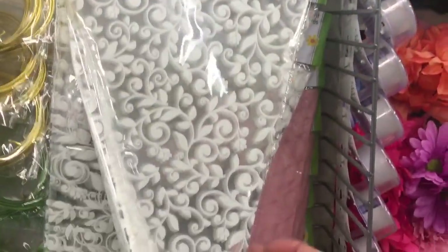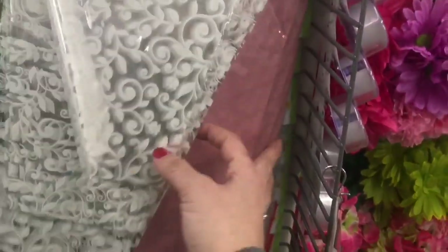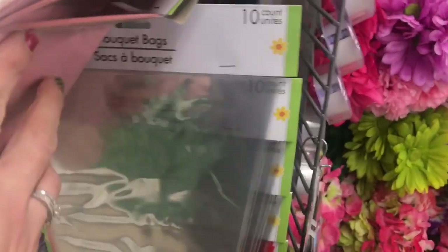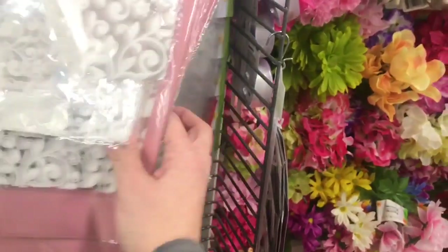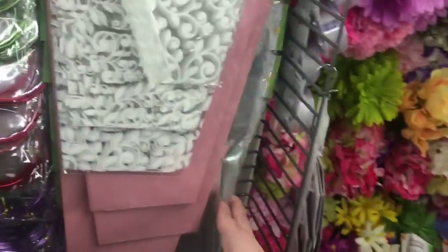Then they have these 10-count bouquet bags. They come in clear with a white design, solid pink, a completely clear one, and a solid red. Great if you buy flowers from the supermarket.